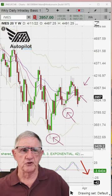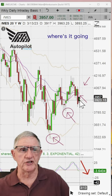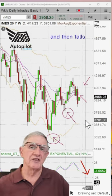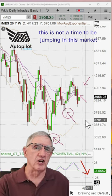Here's the futures on the ES. And as you can see, it's heading right out toward the middle of that big candle right there, and then falls.